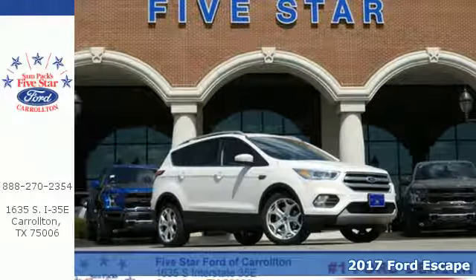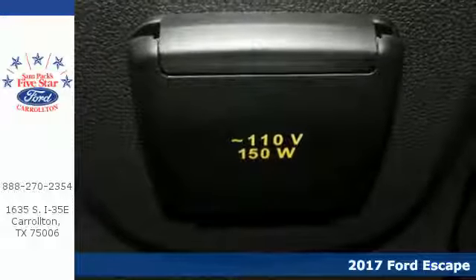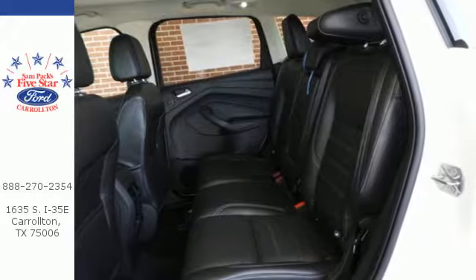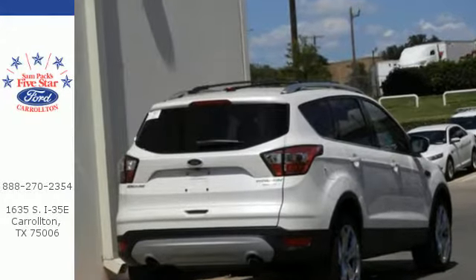It's a 2017 Ford Escape, re-established style and more capability than ever before. It has standard LED tail lamps, a bold hood, and gleaming grille, giving it an athletic exterior that's ready for the challenges of the road.